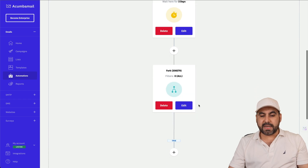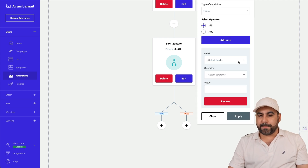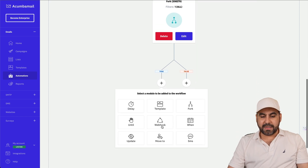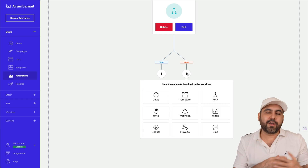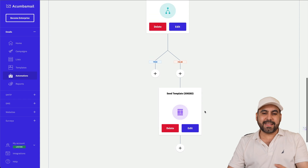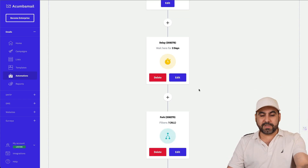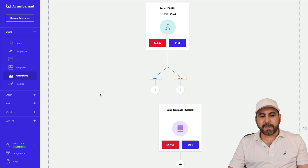You can also use a fork to split the automation based on conditions. For example, I'll set a rule: if the email field contains 'gmail', then do one thing; if it's false — not a Gmail address — continue and send out a template. So in this automation: new user on list, two-day delay, then if it's not a Gmail address, send out an email. That's an example of how you can use the automation.